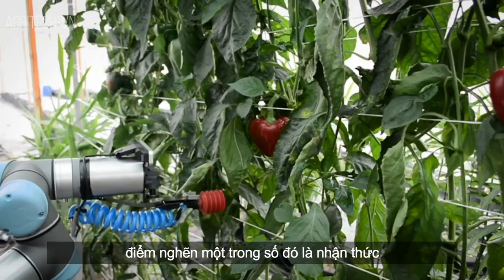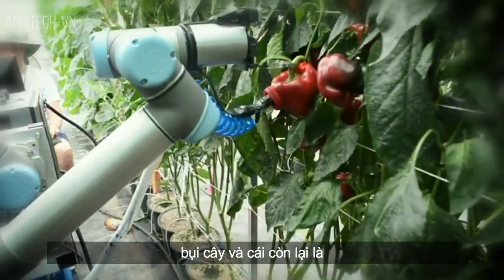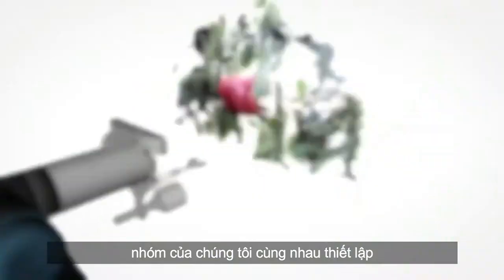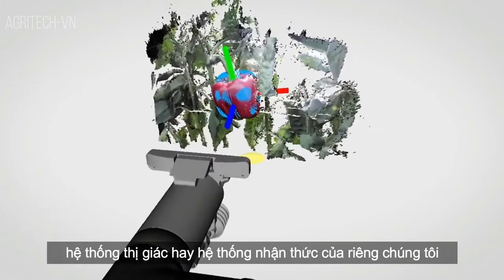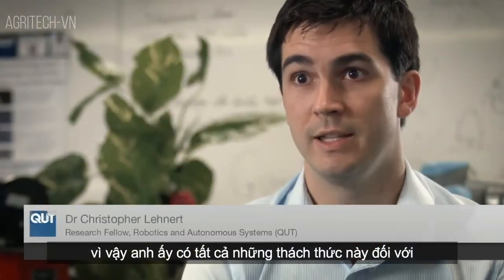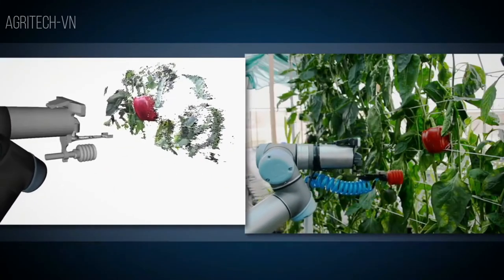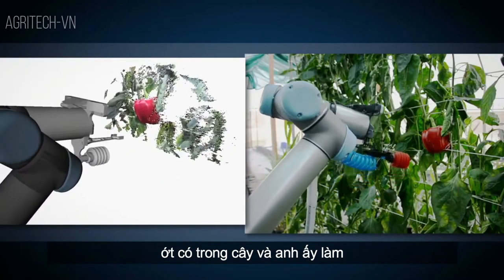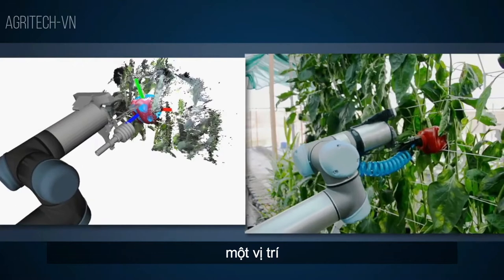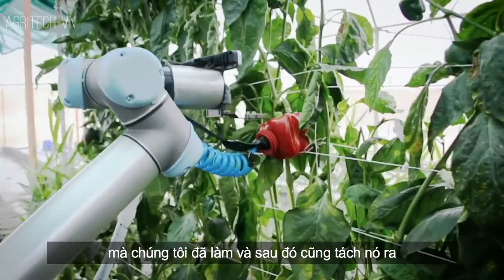One of the bottlenecks was perception — how the robot can see the fruit in the bush. The other one is the actual picking tool. We've been trying to get our vision system set up in the real world, with all the challenges of the unstructured parts of the plant. He figures out where the capsicum is by fitting what we call a geometry model to the capsicum, and that gives you a location.